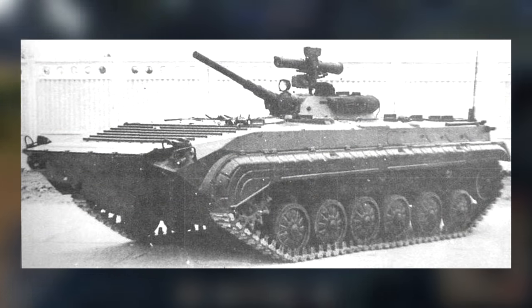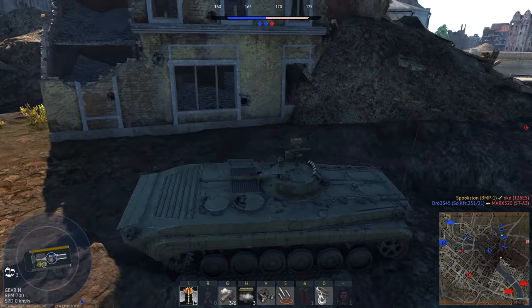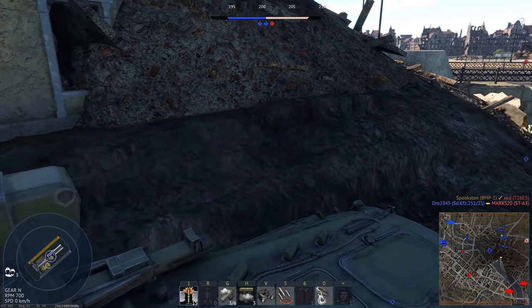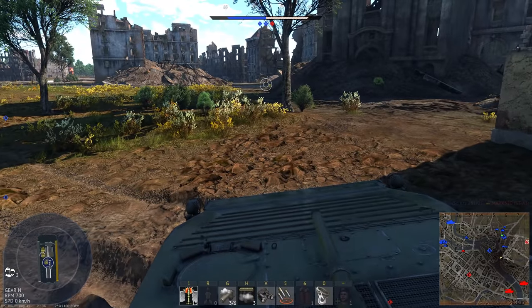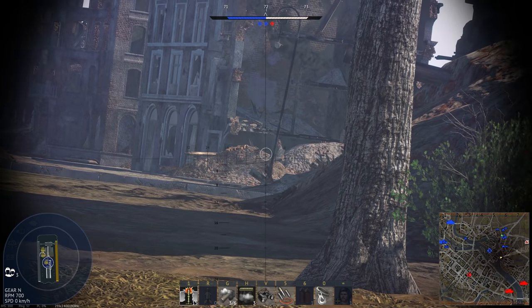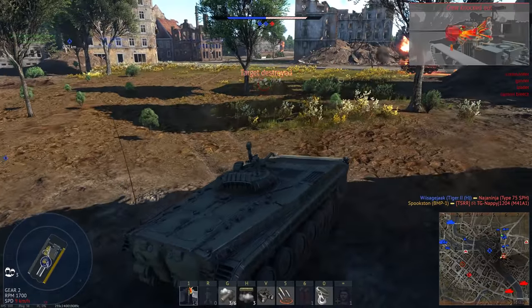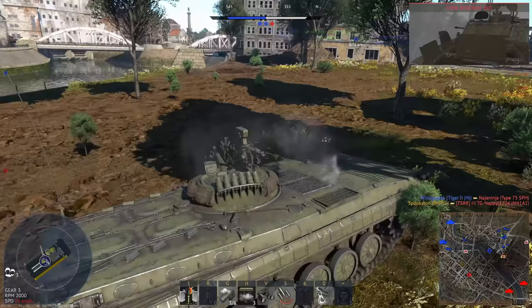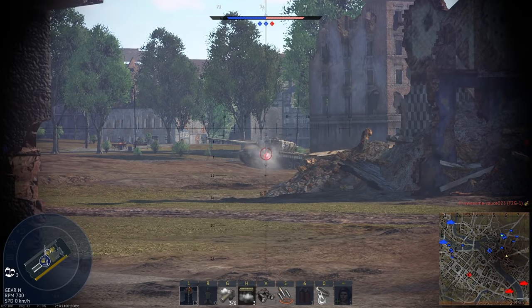The BMP-1P was made as a stopgap, but it wasn't until the BMP-2 that most issues were fixed. In summary, the BMP-1 was a revolutionary but flawed vehicle. It was a very solid platform, and it sees use even to this day. And if that weren't enough praise, it forever changed AFV design. It did have some issues, but they were fixed pretty easily, mostly by swapping the main gun for an autocannon. I wouldn't say it's very underrated, but I do think it needs more recognition. Anyway, I hope you guys enjoyed the video, and I'll see you on the next one.